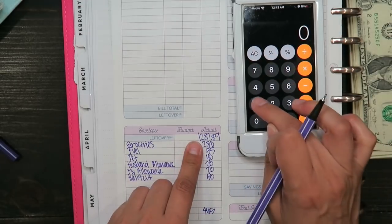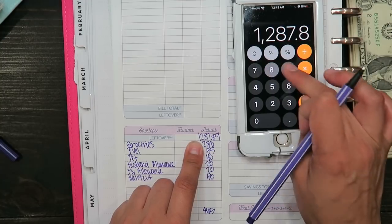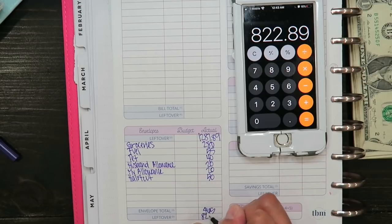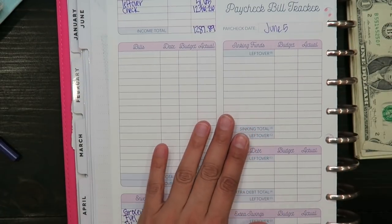So $1,287.89 minus $465 leaves me with $822.89. Now on to my sinking funds.